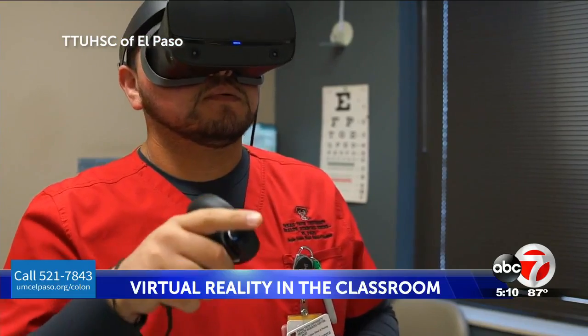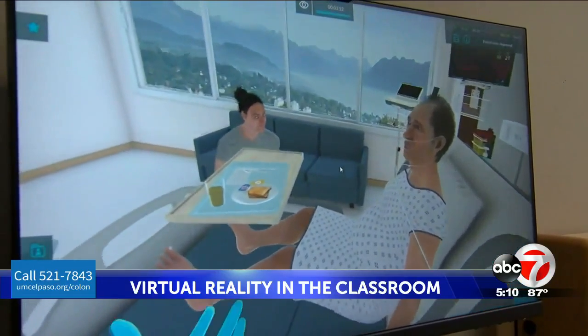Nursing students at Texas Tech University Health Sciences Center of El Paso are grabbing a gaming console instead of a stethoscope to train for real-life emergencies. ABC 7's Brianna Chavez shows us how virtual reality is being used for a lot more than just gaming. Students are strapping on headsets and practicing for real-life emergencies.